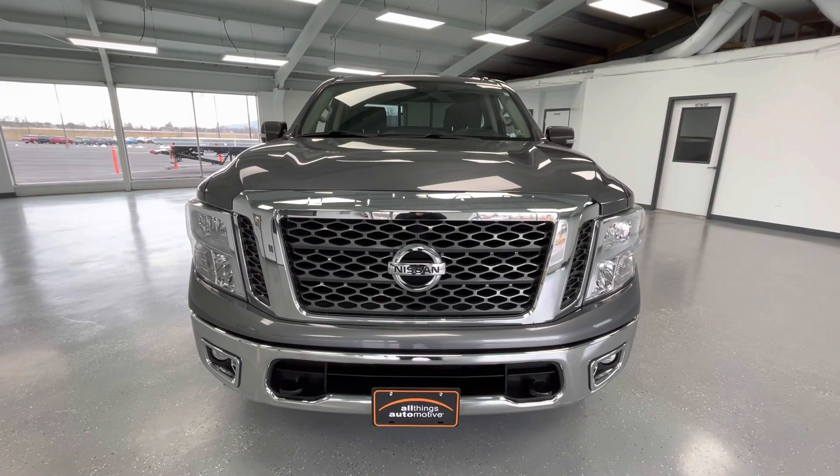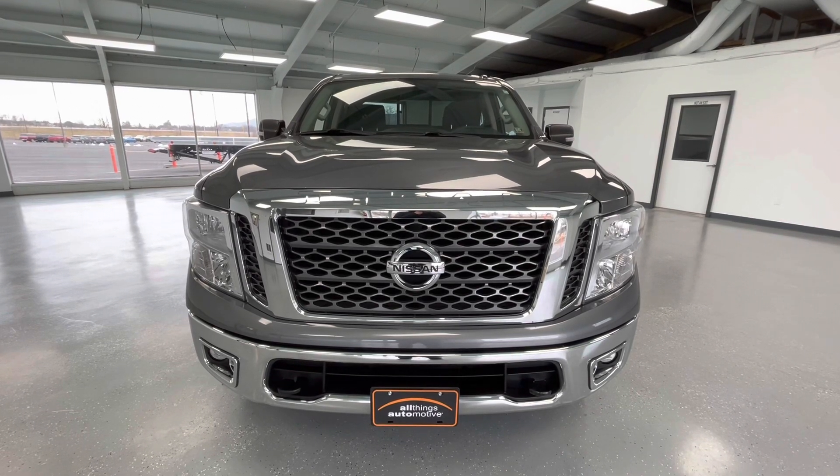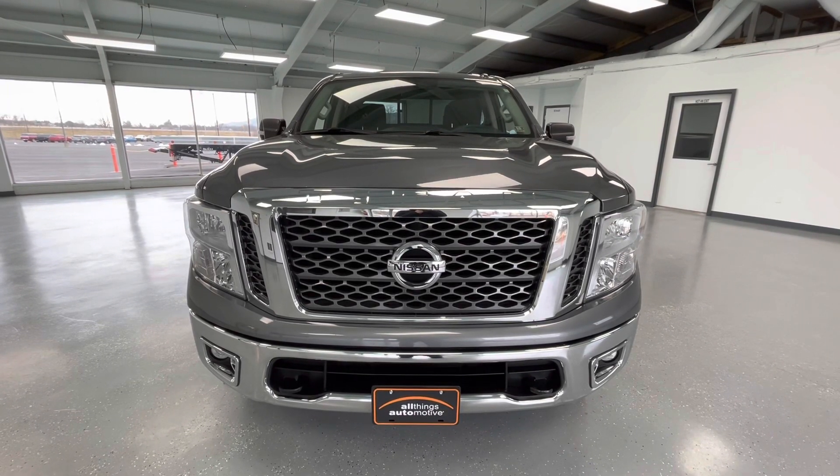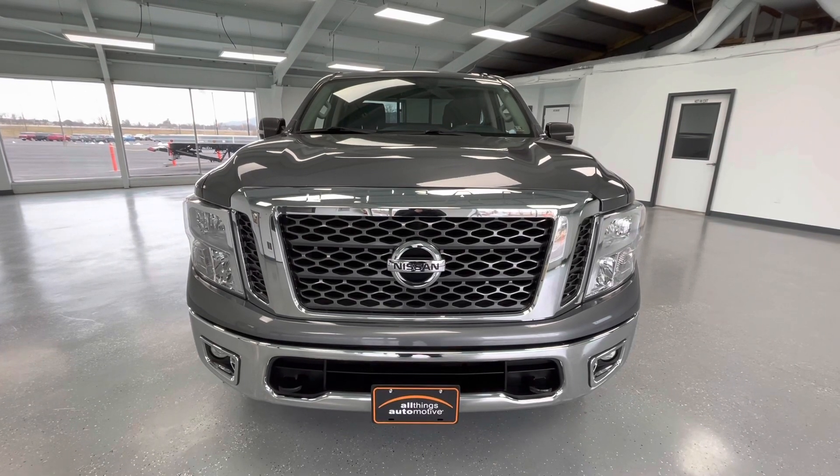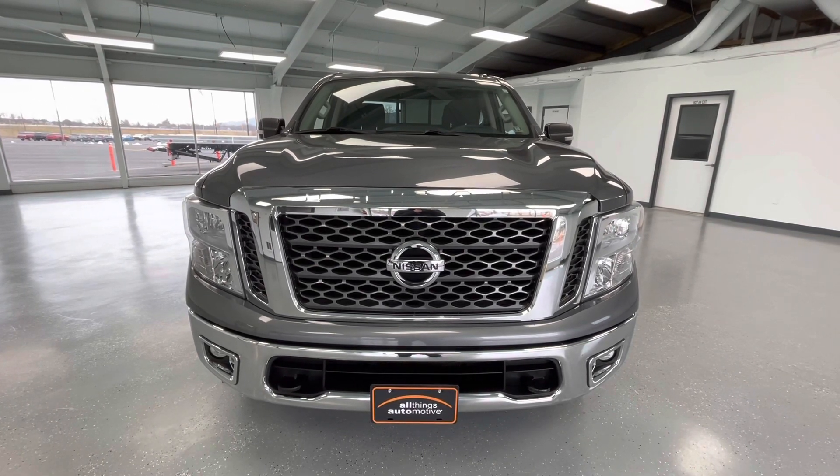Starting here at the front end, you will notice the gray grille insert with chrome trim. Along the bottom you will notice the black accents with chrome trim and your running fog lights, as well as your black tow hooks. Take a look at those gorgeous LED headlights.